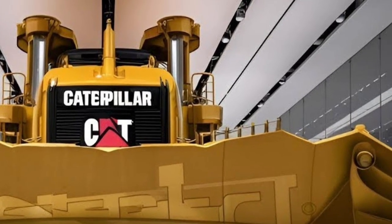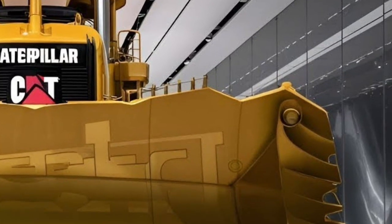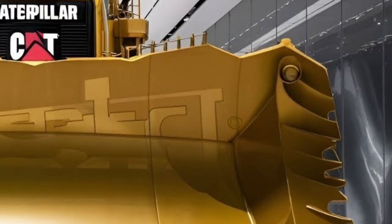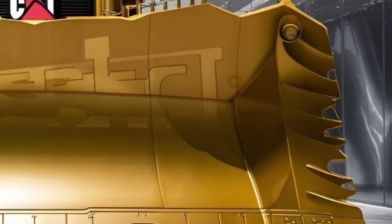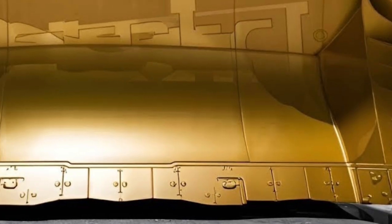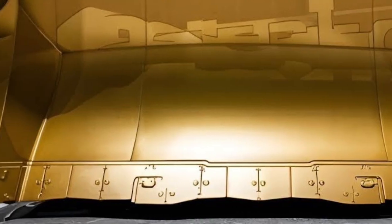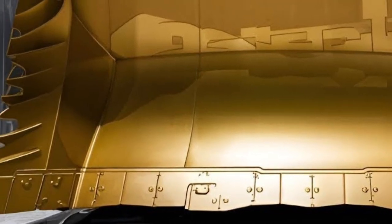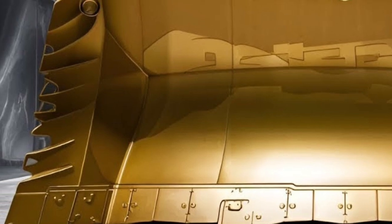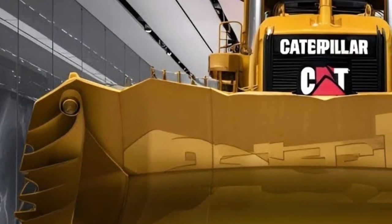At first glance, the D19 commands attention with its enormous presence: a wide reinforced blade engineered for maximum material retention, a redesigned chassis that balances weight distribution perfectly, and an aggressive stance that signals unstoppable performance. Everything about its exterior is designed with purpose, from the high-strength steel frame to the optimized blade curvature that allows smoother penetration and higher pushing efficiency, even in compacted rock and extreme terrain.